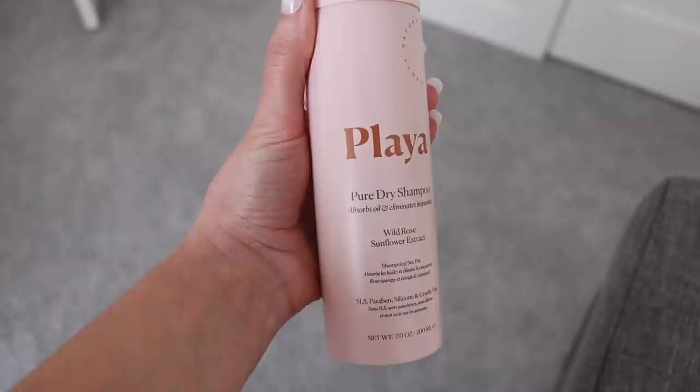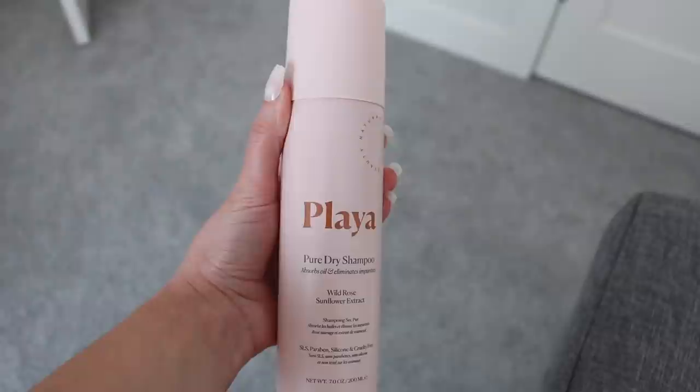For dry shampoo, the Batiste dry shampoos are my all-time favorites — they soak up oil the best and I don't get a white cast when I shake my hair out. I'm currently trying the Playa Pure Dry Shampoo with Wild Rose and Sunflower Extract, which was sent to me. It doesn't leave a white cast at all, but it doesn't soak up oils quite as well as Batiste. Still a good option if you hate the white cast from Batiste.